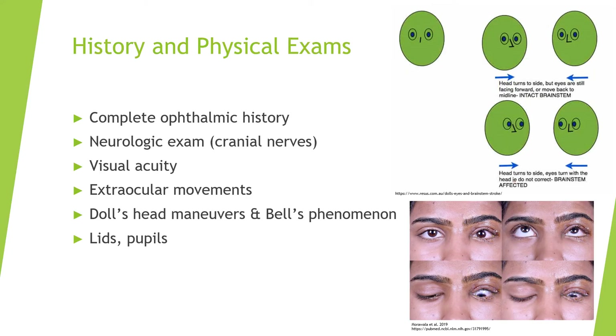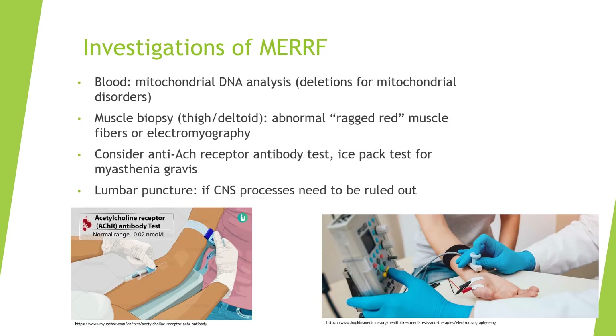For these patients, take a complete ophthalmic history, conduct cranial nerve and comprehensive neurologic exams, and perform visual acuity measures if diminished. Assess extraocular movements to monitor CPEO progression, and pay attention to the lids and pupils. Lab orders may include mitochondrial DNA analysis from blood samples, muscle biopsy from the thigh or deltoid, and abnormal ragged red muscle fibers on biopsy or electromyography would verify MERRF.